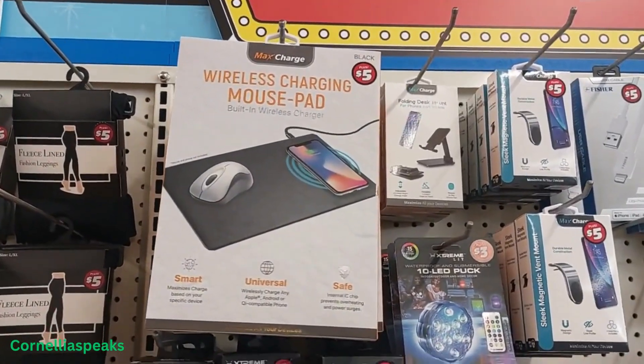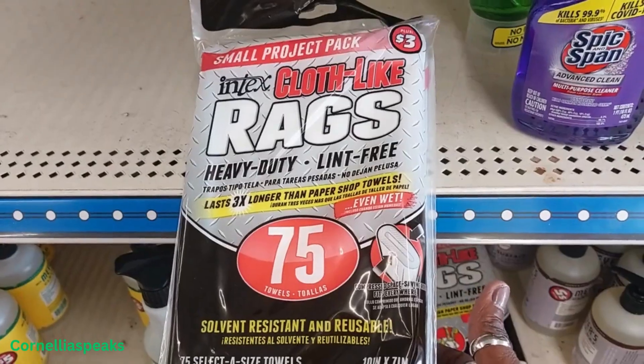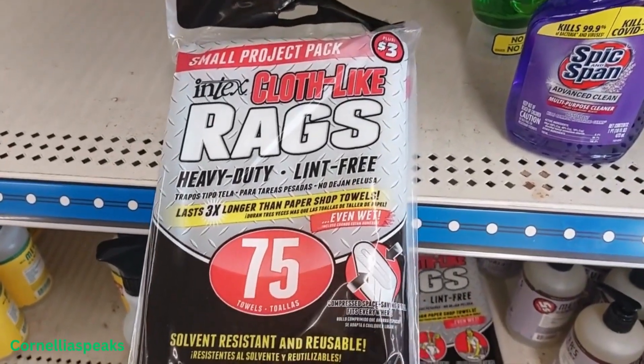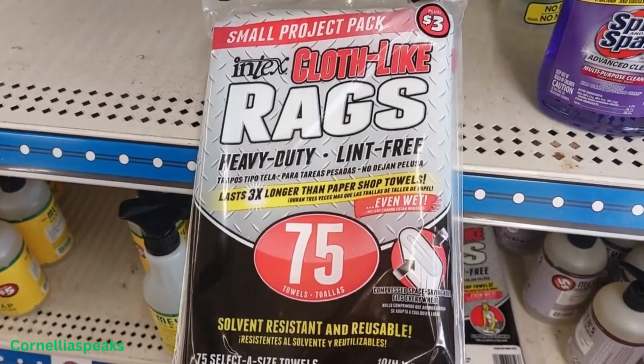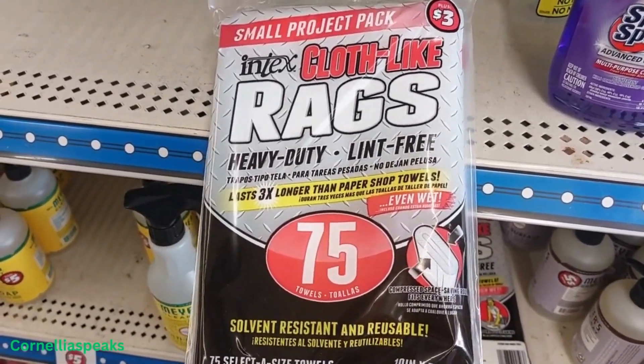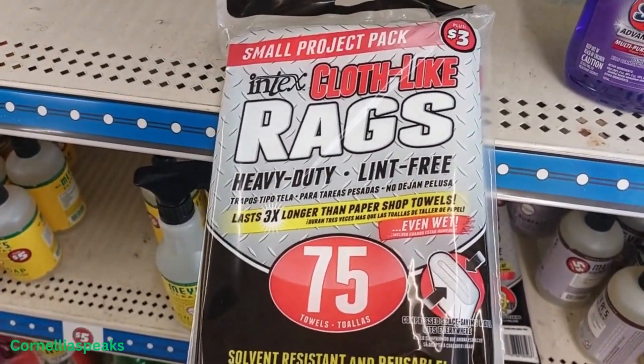They have a wireless charging mouse pad for five dollars. Now if you have to clean out your car or wash your car, this is a good buy — for three dollars you get 75 cleaning cloths, like rags. So that's a good buy.